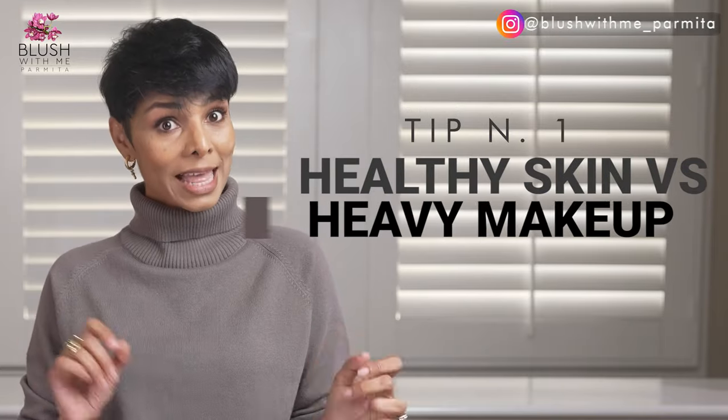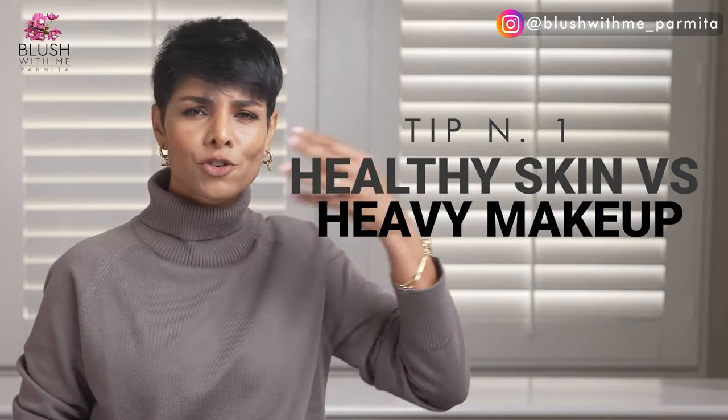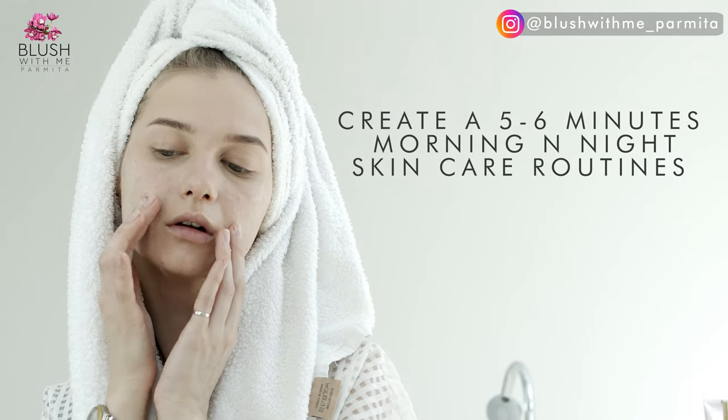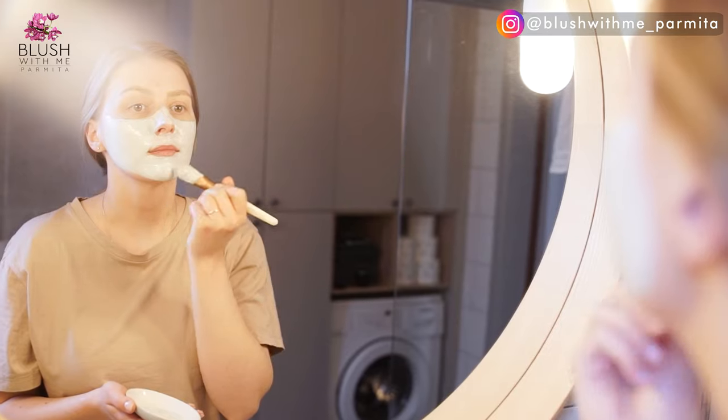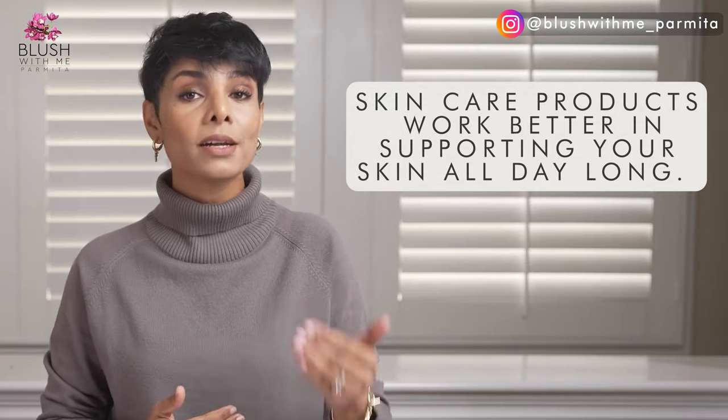What looks better — healthy-looking skin with minimum makeup, or heavy makeup trying to conceal dry skin flakes and pores? Instead of rushing through your skincare and spending more time on makeup, create a five to six minute morning and night skincare routine. With the right skincare routine and face massages, skincare products work better all day long. When your skin has that natural hydrated glowy look, you can go easy on makeup — and you'll thank me later when you notice your heavy makeup doesn't transfer onto turtleneck sweaters.